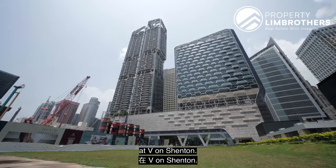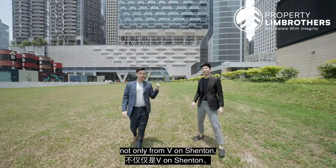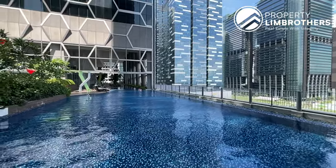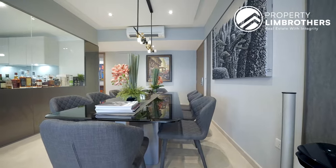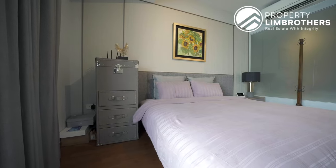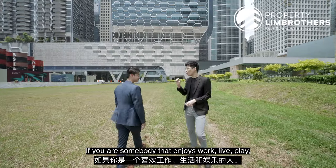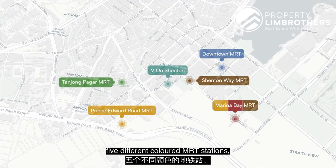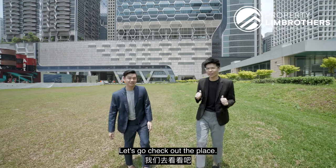Hello brothers, it's back here in District 1 at V on Shenton. Today we're going to be showing you one of the largest two-bedder sizes that you can get not only on V on Shenton, but in the entire CBD area as well. Size over 1,700 square feet of space, above 40 storeys high. If you enjoy work, live, play within walking distance of your residence, connected to five different coloured MRT stations, as well as walking distance to multiple Michelin-style restaurants — well-renovated units, enough said, let's go check out the place!